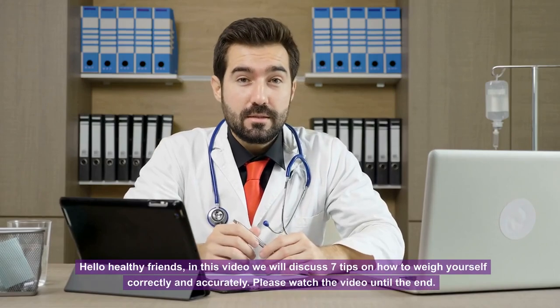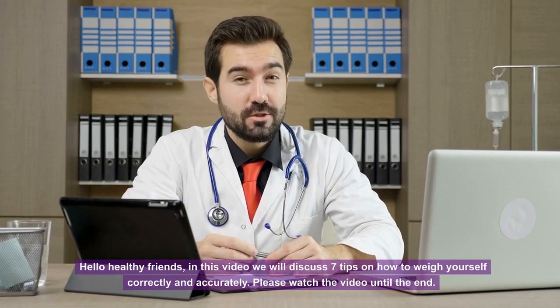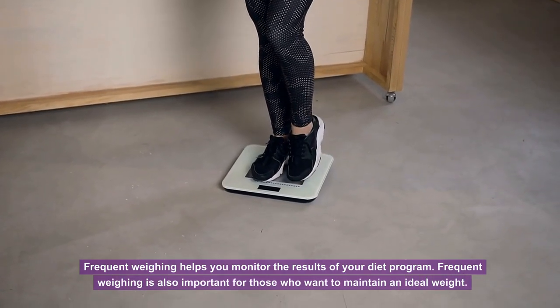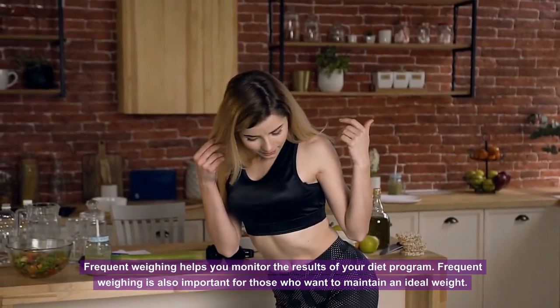Hello healthy friends. In this video we will discuss 7 tips on how to weigh yourself correctly and accurately. Frequent weighing helps you monitor the results of your diet program. Frequent weighing is also important for those who want to maintain an ideal weight.